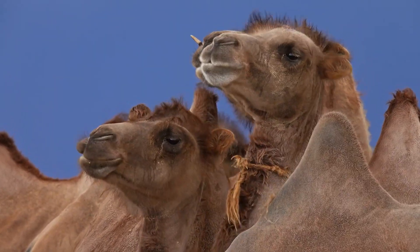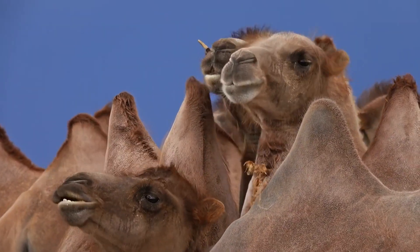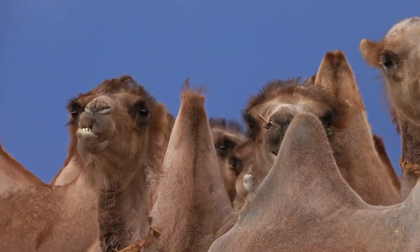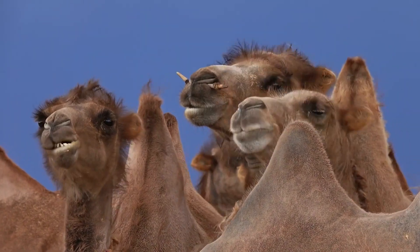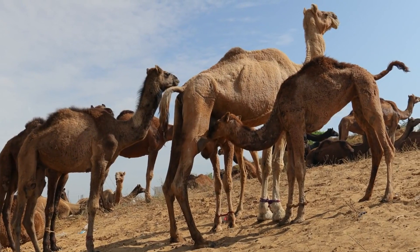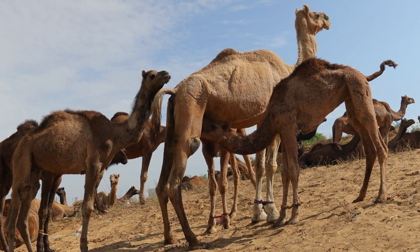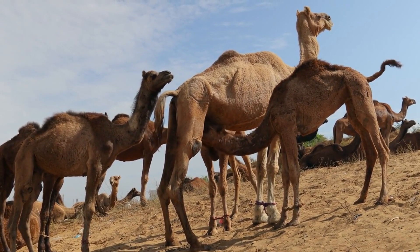During the breeding season, males may engage in vocalizations, displays of dominance, and fights to establish mating rights. Female camels have a gestation period of around 12 to 14 months, after which they give birth to one single calf.